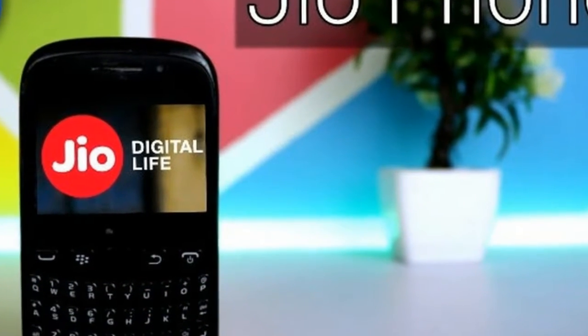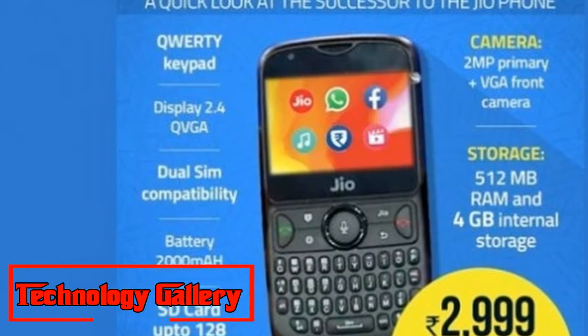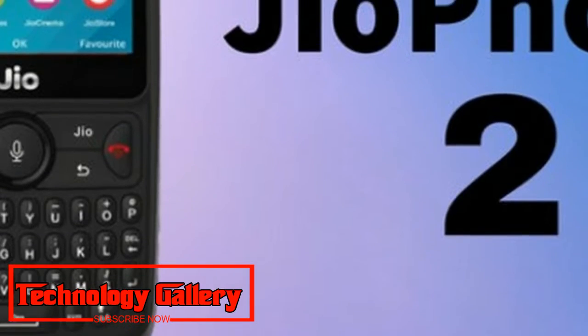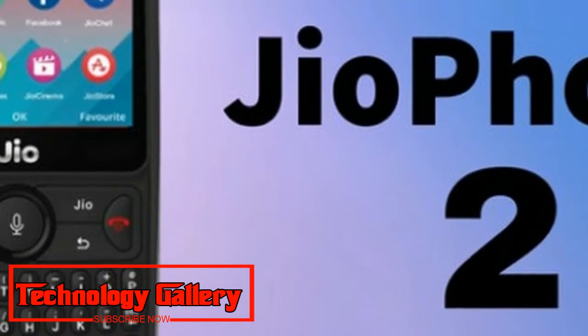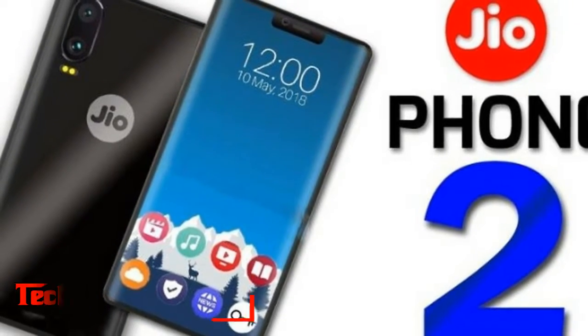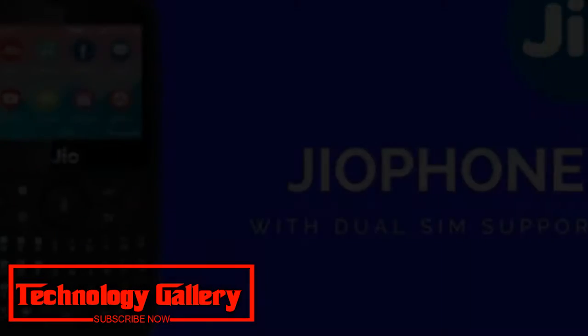The device will be delivered in a couple of days after the sale goes live. However, keep in mind that this Rs. 2999 cost is not refundable — or at least Jio has not said this so far. It is also unclear whether the general Jio plans will work on the Jio Phone 2, or whether clients will need to get specific Jio Phone plans for the device.